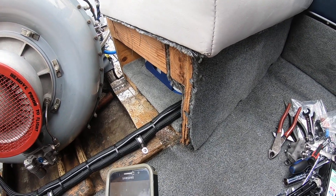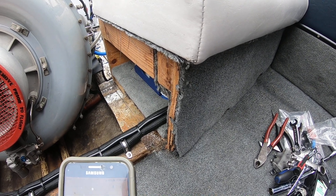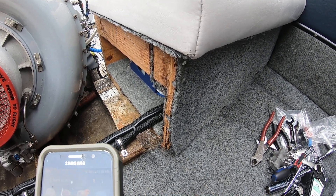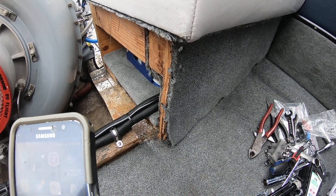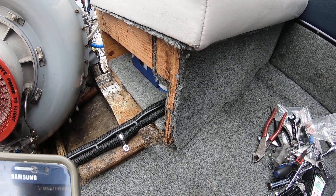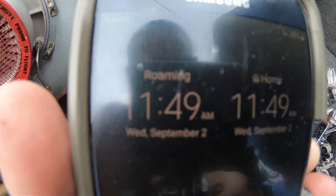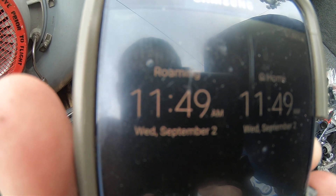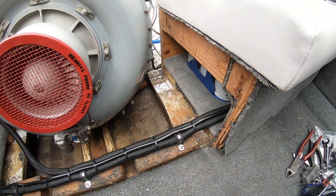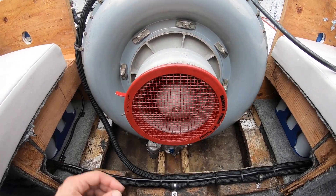We're going to shoot a little video of the Boeing starting up and running. Today is Wednesday, September 2nd, 11:49. This is a Boeing T-50-BO-12 gas turbine engine.